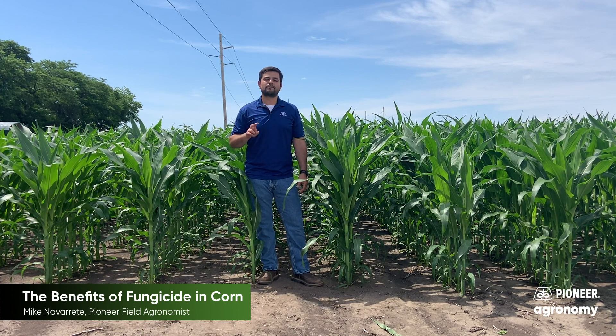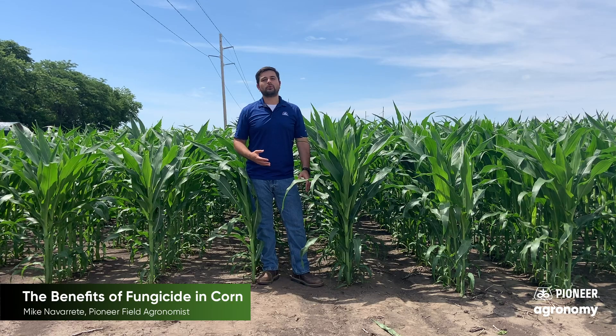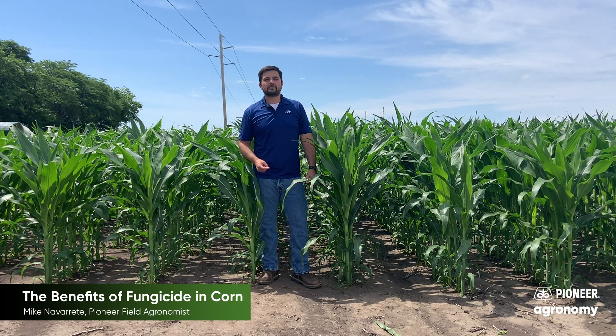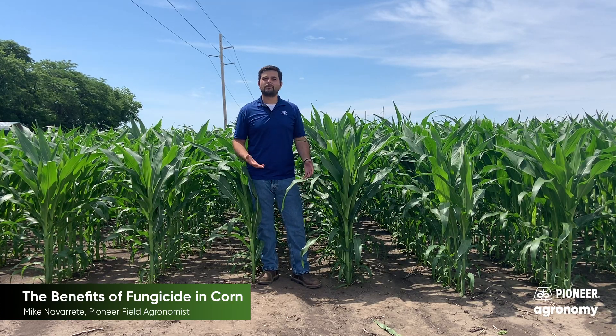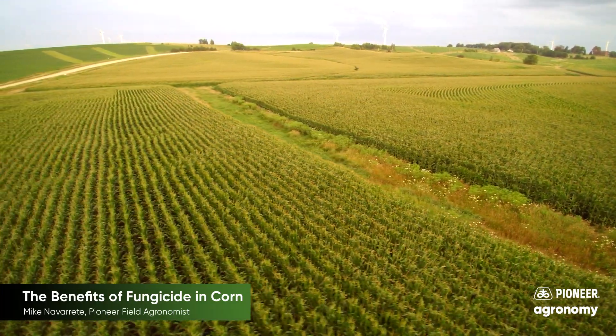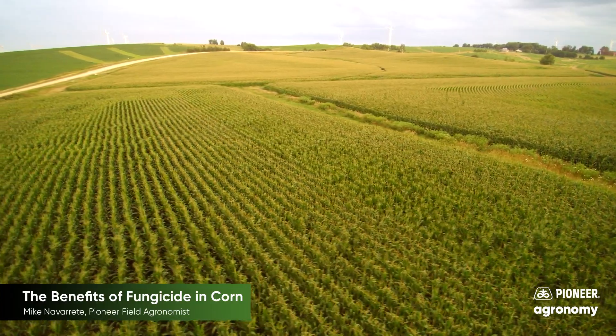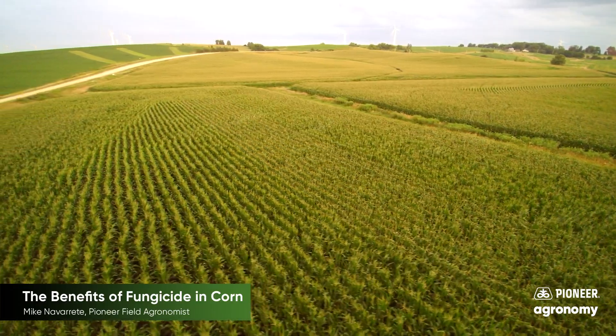The second benefit is late harvest standability. When you're thinking about your fuller season hybrids, some of them may or may not stand very well. Your fungicide application during the VT/R1 stage is really going to add to the plant health index.